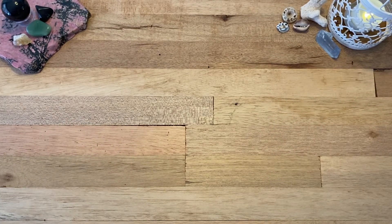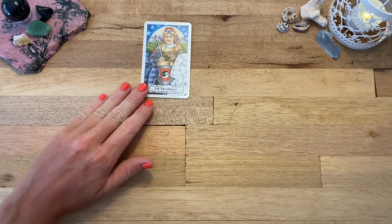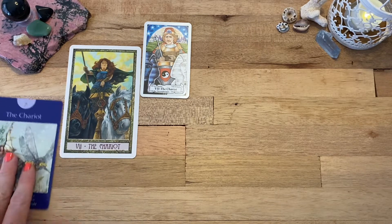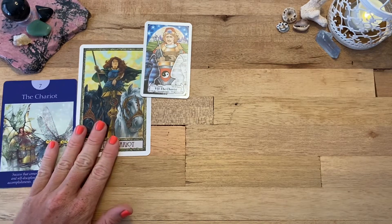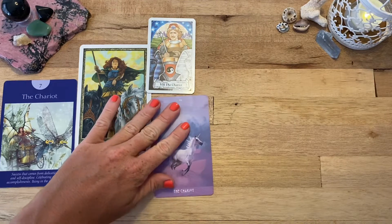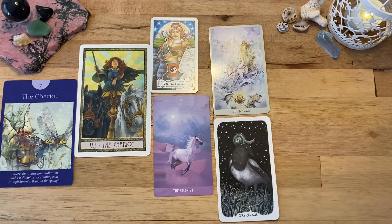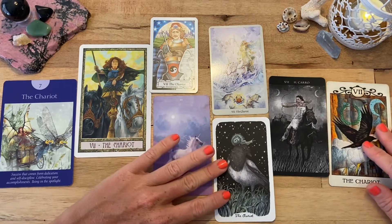As with my other videos in this series, I have eight examples to show you: the Hanson Roberts Tarot, the Druidcraft Tarot, the Fairy Tarot, Star Child Tarot, Shadowscapes Tarot, Oak Ash and Thorn, Darkness of Light, and the Crow Tarot.